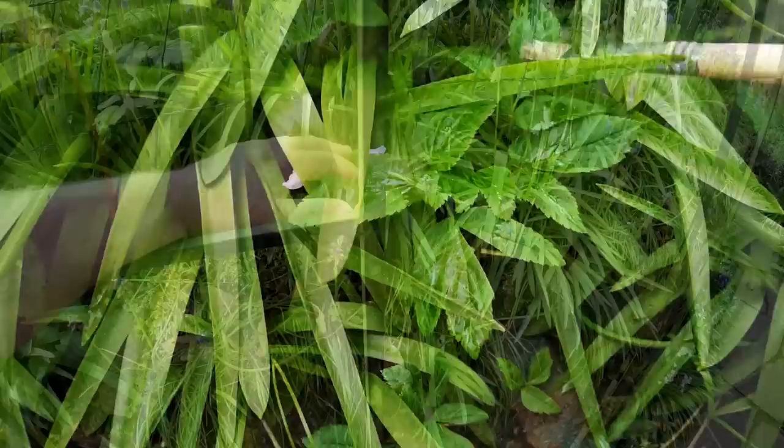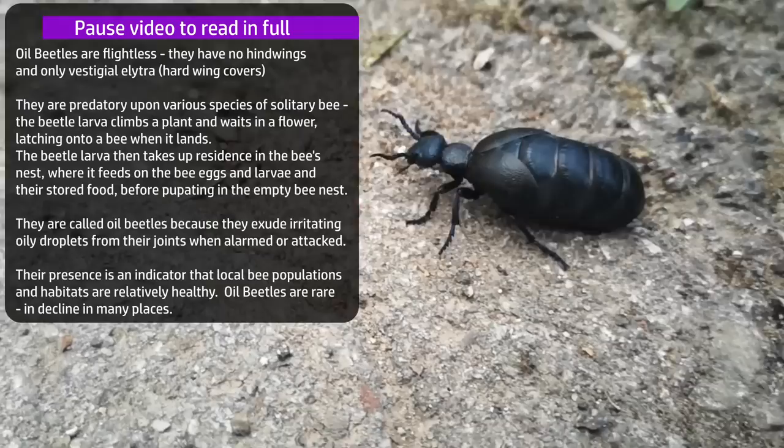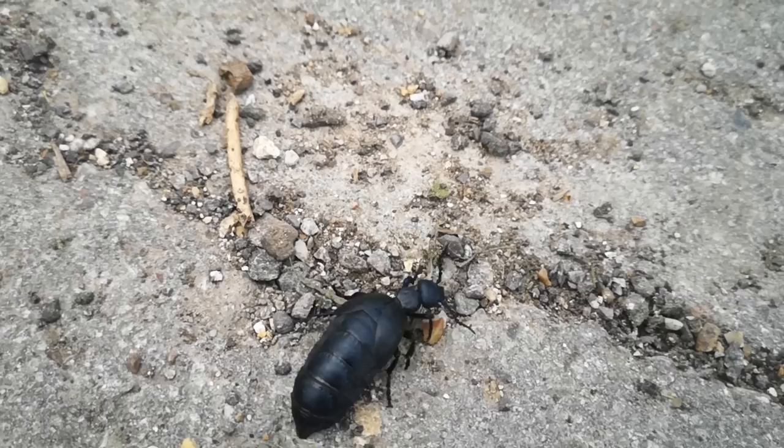Just out for a walk — how about this thing? This is a black oil beetle. Quite a grotesque-looking critter. Huge abdomen. Not really very safe here on the path, so I think I'll move this onto the grass so it can be safe from being squished. Black oil beetle — today's insect friend.